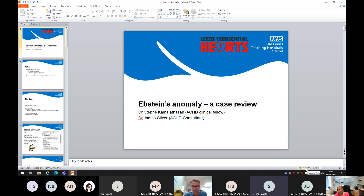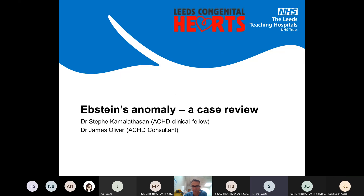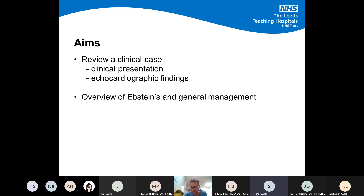My name is Steffi, I'm one of the ATHC clinical fellows, and I'm going to follow on from James's talk with a case review of a patient with Epstein's. The aim of this talk is to review the clinical case — Dr Oliver covered the general management aspects — and we'll go through the investigations we did on this particular patient and talk through the findings.